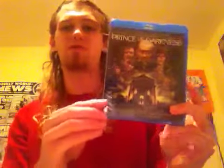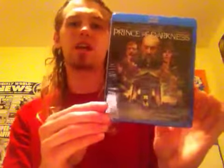Unfortunately, because these are older releases, they didn't come with the slipcover. But I got them for a really good deal — around $20 Canadian for these.